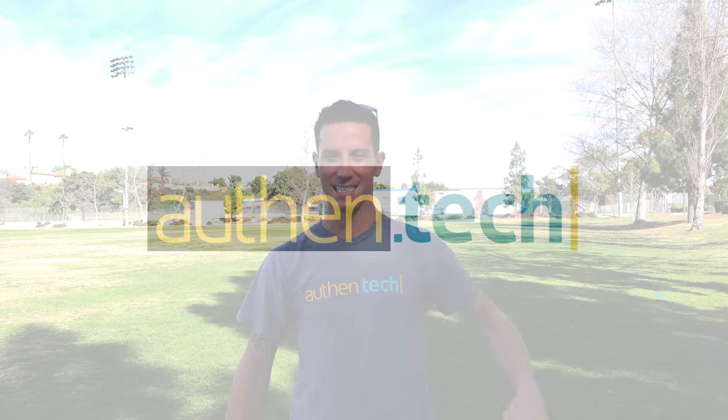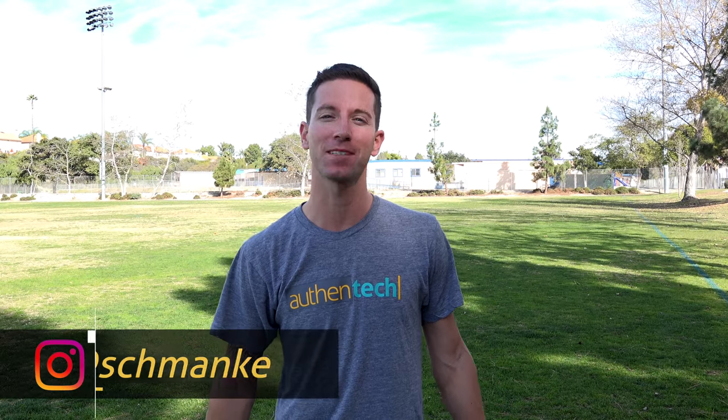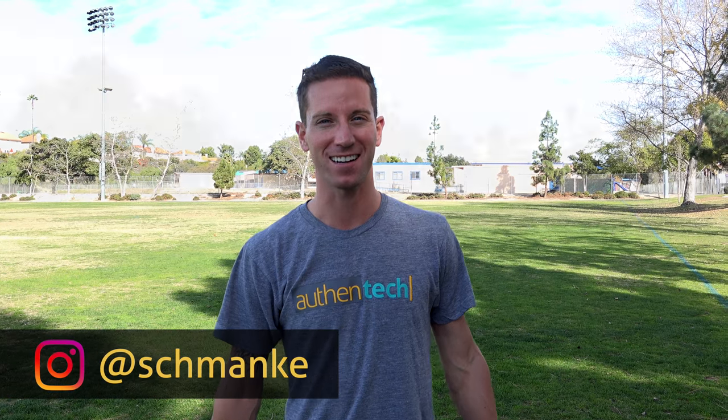What's up guys? I'm Ben from Authentech. Today I've got the new Racing Bison versus the old JLB Cheetah. Now they have similar specs so I want to put them head-to-head and see who comes out the winner. Who do you think will win? Place your bets below. Let's get started.